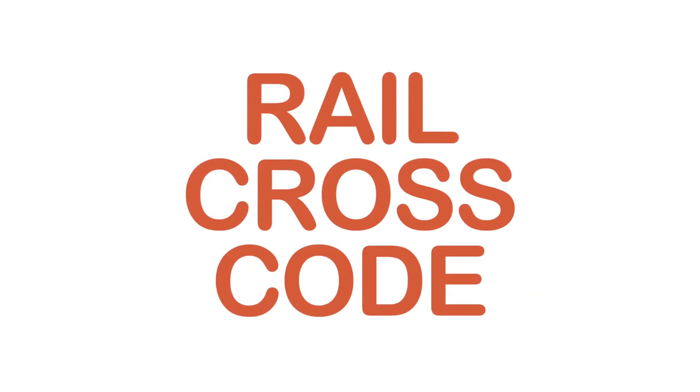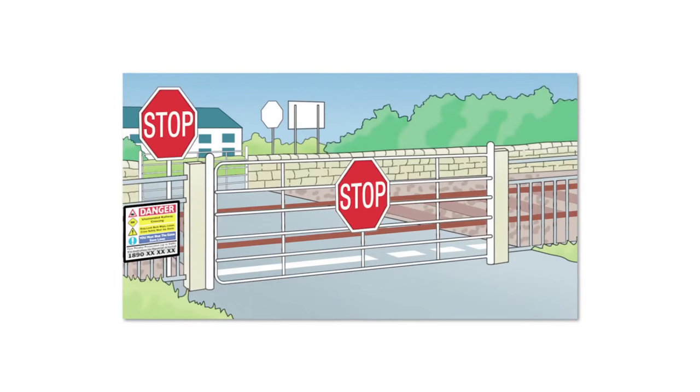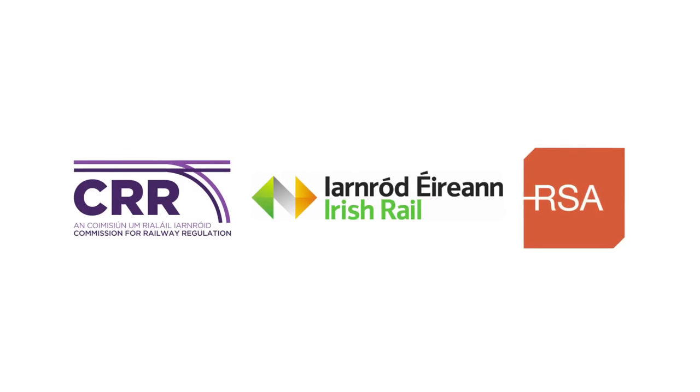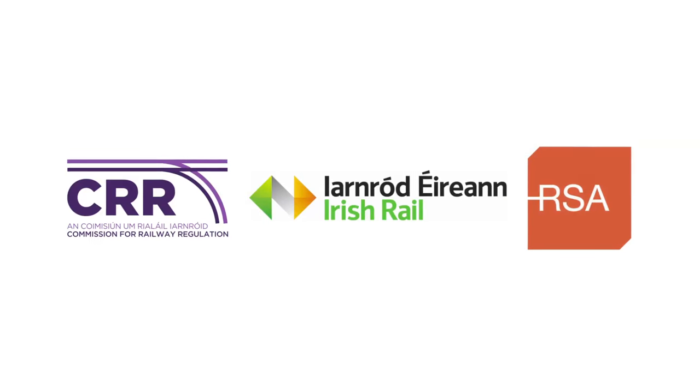Welcome to the Road Safety Authority's video explaining how to safely cross an unattended railway level crossing. This video was developed in partnership between the Road Safety Authority, EARN Road EARN, and the Commission for Railway Regulation.